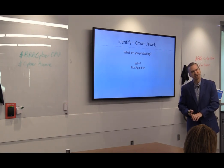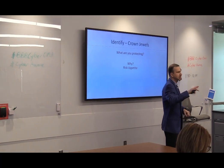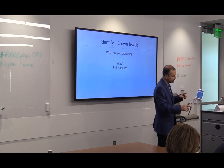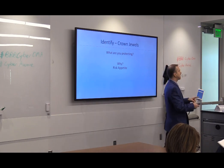If the confidentiality is disclosed, there's something known as the CIA of security: Confidentiality, Integrity, and Availability. Maybe integrity — you don't want anyone messing with your college paper — and you want to make sure your paper is there when your professor wants to read it. So keep that in mind with your data as well.